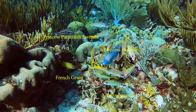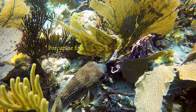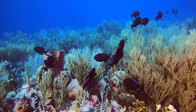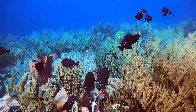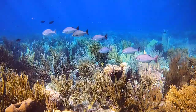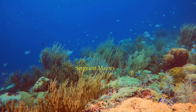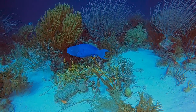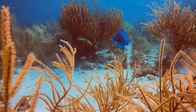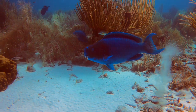A swim back to the wall greeted us with more beautiful fish. At the wall we see a large school of sergeant majors. We discovered this blue parrotfish on the edge of the wall and decided to follow it. This large male came out to block our path and displayed its impressive beak, apparently to ward us off.